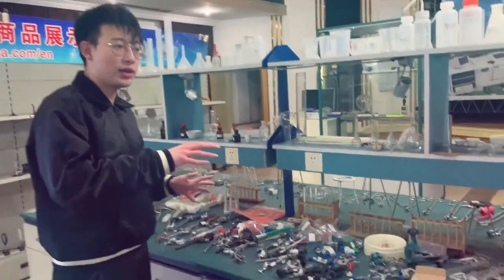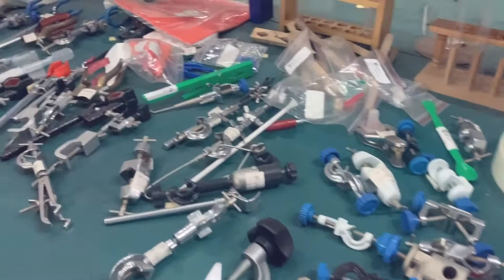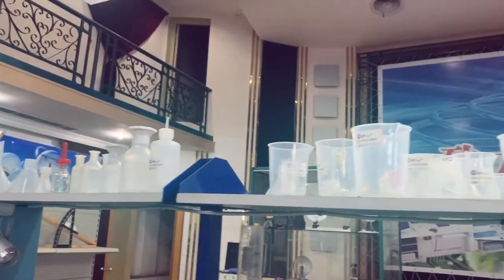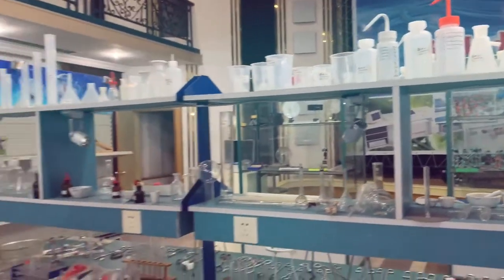What we're showing here is the equipment for the chemistry class. Students can use this equipment in the chemistry class — we have some beakers, some holders, and some test tubes.